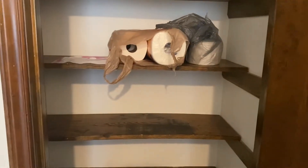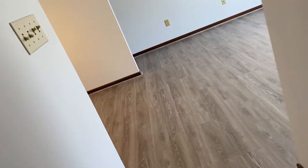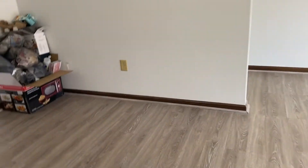Let me turn the hallway light on so y'all can see the closet. Got the hallway light on — this is our closet. So far we just have our tissue and paper towels in there.